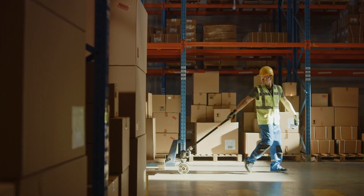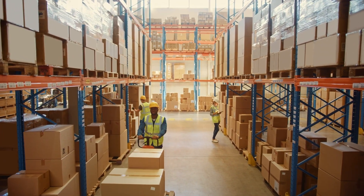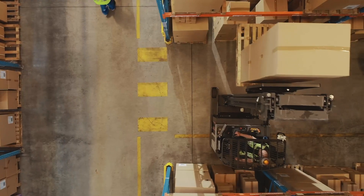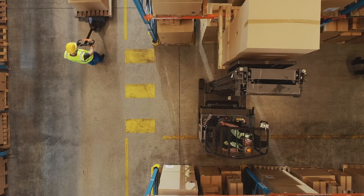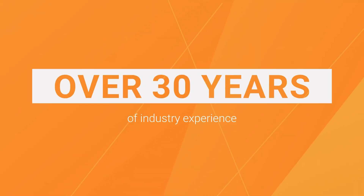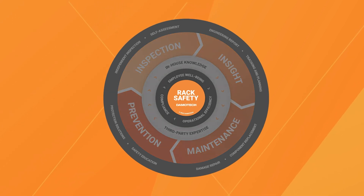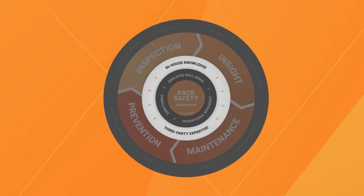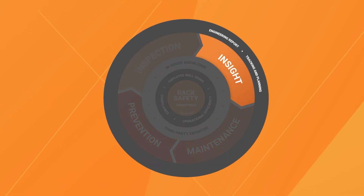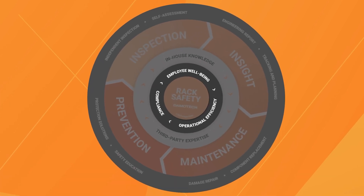In the heart of every warehouse lies a commitment — a commitment to keep your people safe and your facility running efficiently. With over 30 years of industry experience, Demotech has crafted the Rack Safety Flywheel. Our flywheel gives you a structured approach to implementing a safety program, offering clear and actionable steps to streamline the entire process. But why is a Rack Safety Program essential?